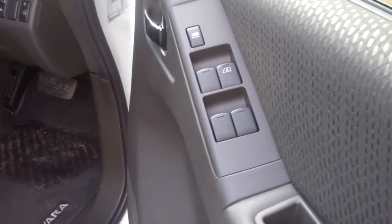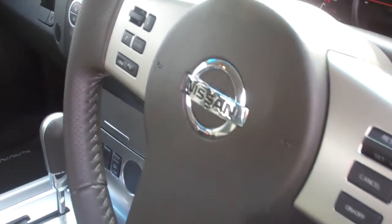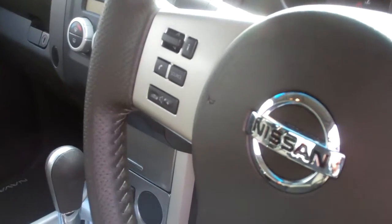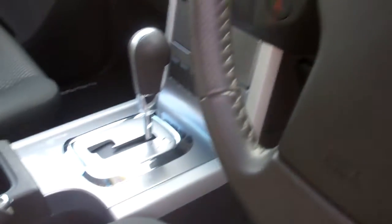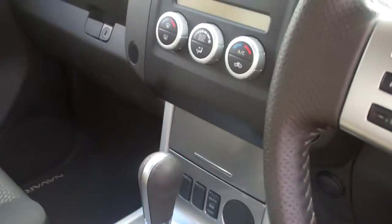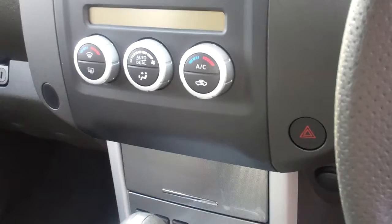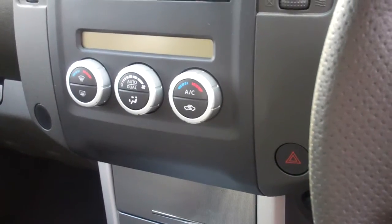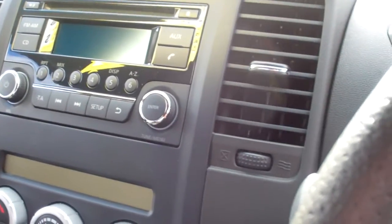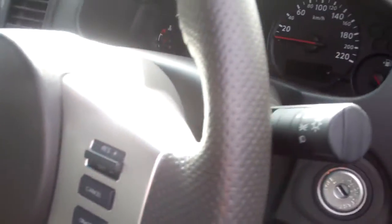You have all your power windows, cruise control, steering functions, and Bluetooth. It's an automatic transmission. There's your dual air conditioning, so you can have two different temperatures set on each side of the vehicle. You get your CD player, AM/FM radio, and you also have a trip computer.